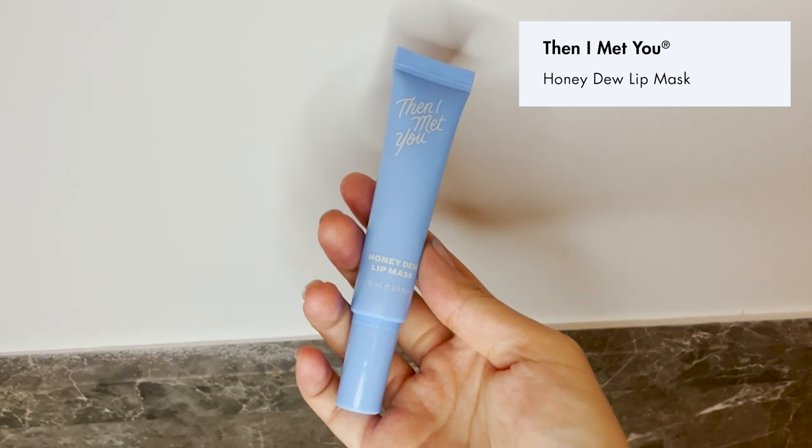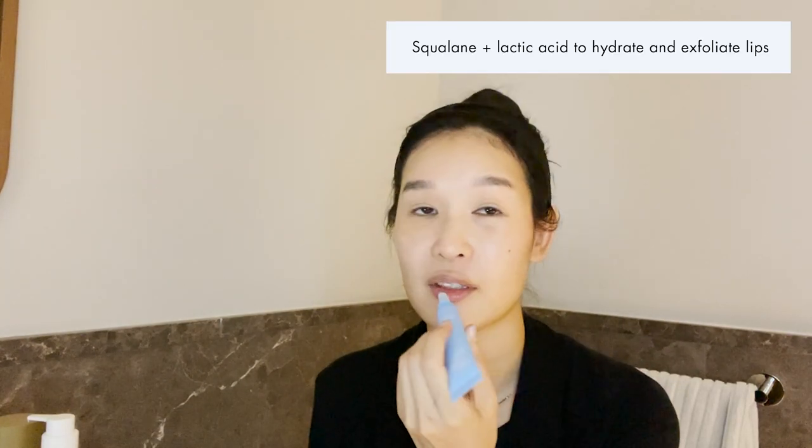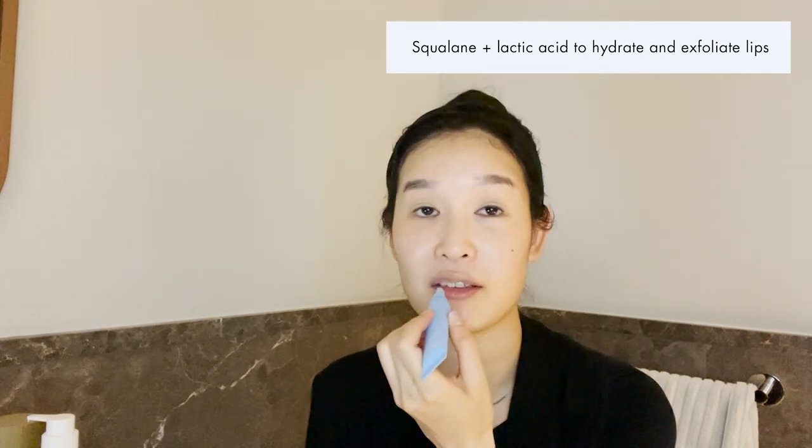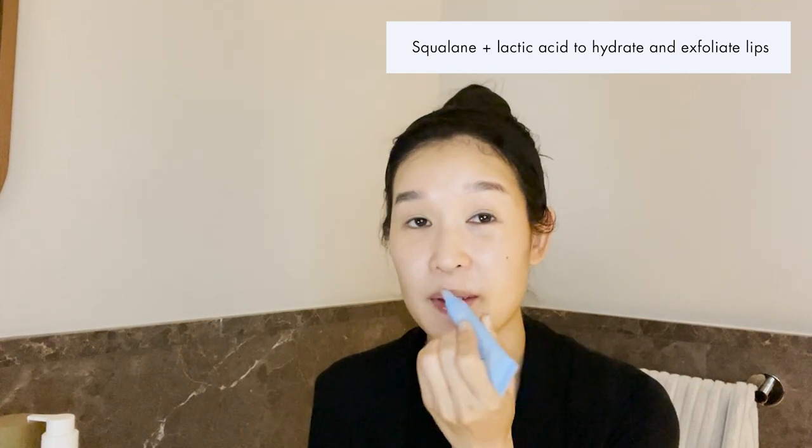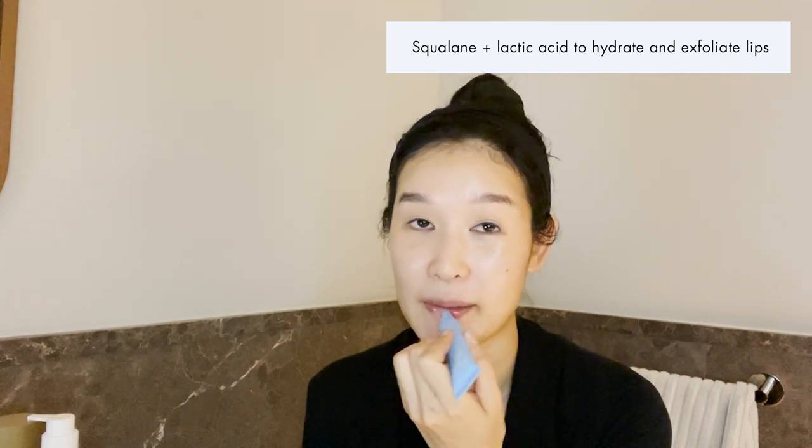To close out my routine with something sweet, I'm using the Venom at You Honeydew Lip Mask. It has a nice silicone tip applicator. It contains squalene — the moisturizer also has squalene — plus lactic acid, which helps exfoliate my very flaky lips. I put on a nice coat so it has a super nourishing and bouncy effect by the next morning.